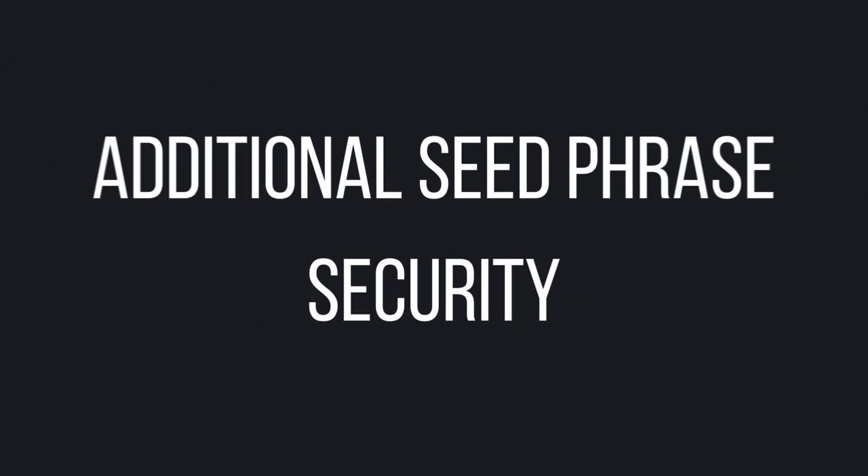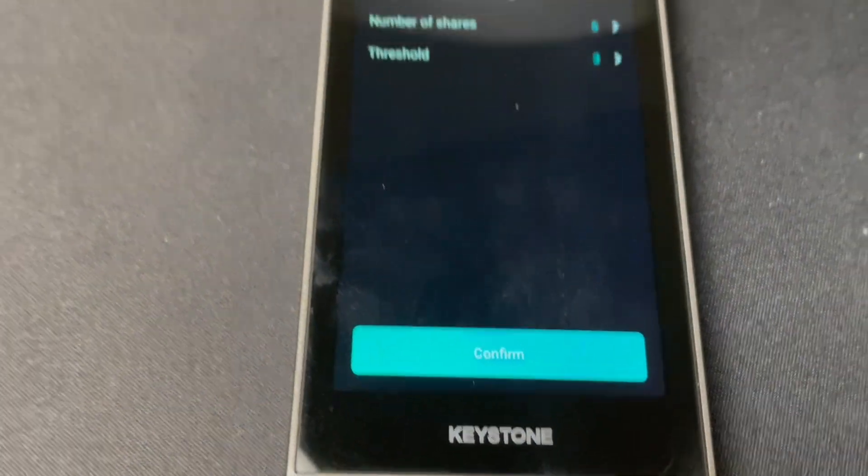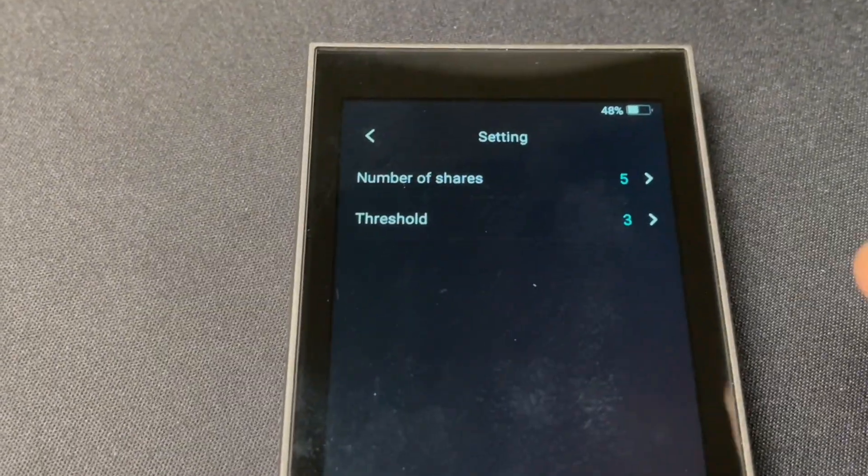Lastly, almost every hardware wallet comes standard with a 24-word secret phrase. This is more secure than the standard 12-word phrase often found with software wallets. Some hardware wallets even come standard with something called Shamir Backup. This allows you to create up to 16 different shares for a single wallet and choose how many of those shares you need to access or recover your wallet.